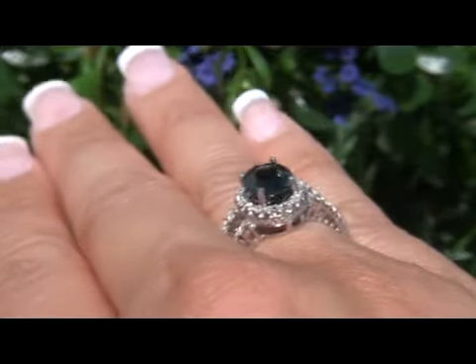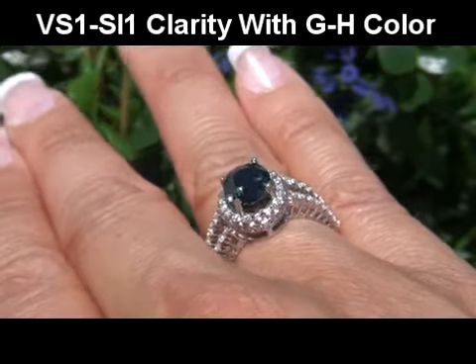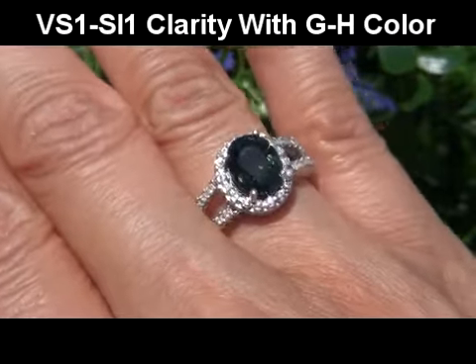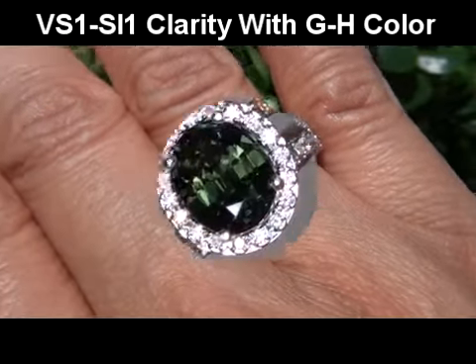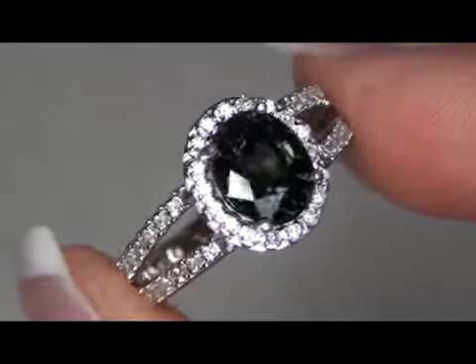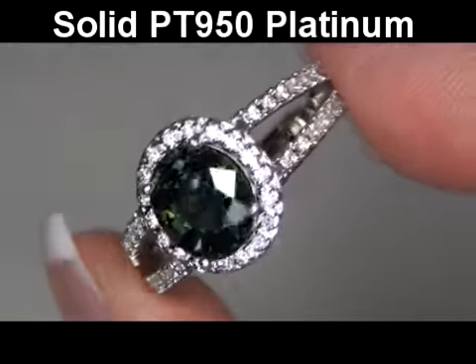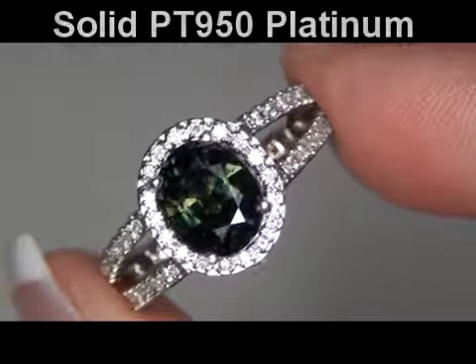These accent diamonds are graded as VS1 to SI1 in clarity with near colorless G to H color, displaying exceptional flash, sparkle and fire as you can clearly see here in the video. The setting itself is crafted in solid platinum and stamped with a PT950 hallmark.